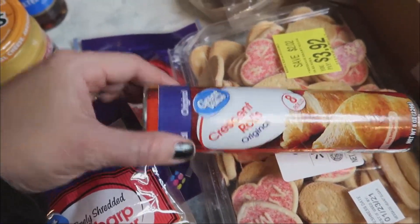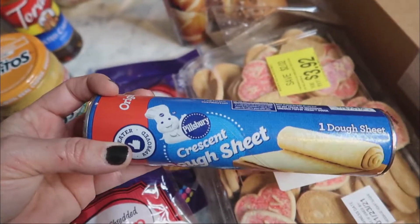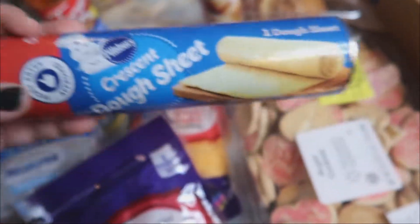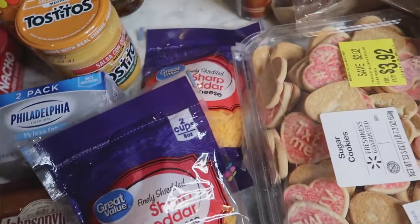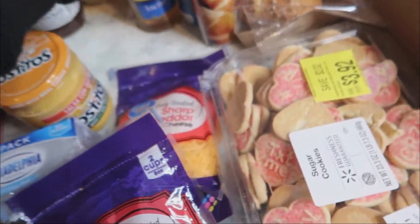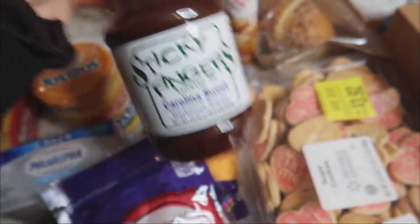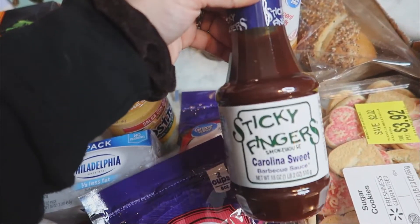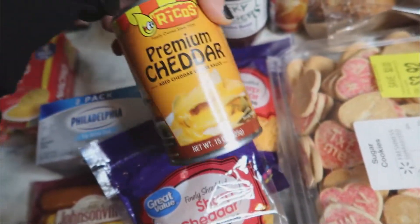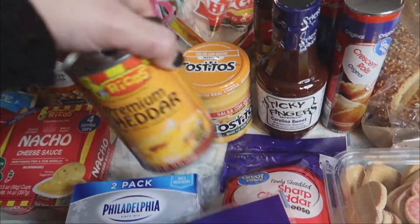Just a thing of crescent rolls for something we're going to try. And a crescent dough sheet — I heard Kim from the Wad Squad talk about it and never saw it at our store, so I picked one up. Not sure what we'll do with it, we'll find something. Some more salted caramel syrup for Lily's iced coffees — she really likes it. And Sticky Fingers Carolina Sweet barbecue sauce, which sounds similar to Lily's favorite from Kroger, so we thought we'd try it. Also salsa con queso for a recipe.